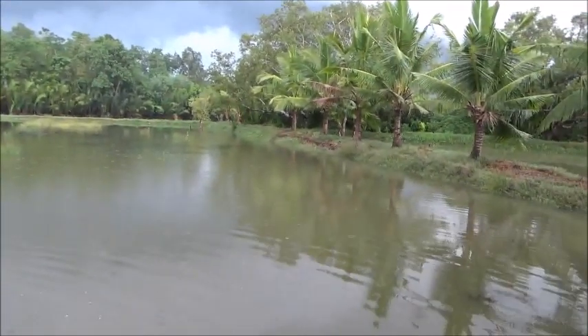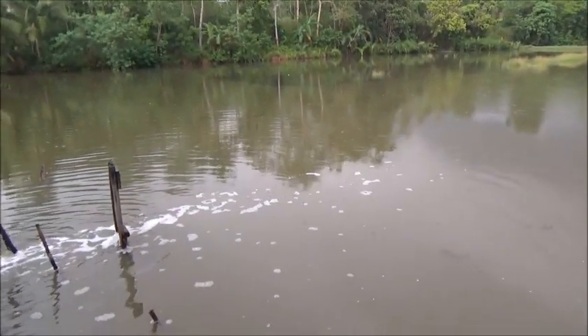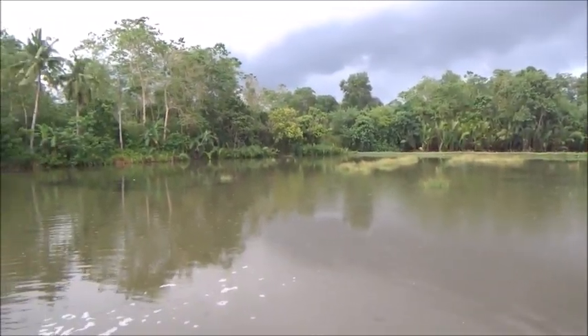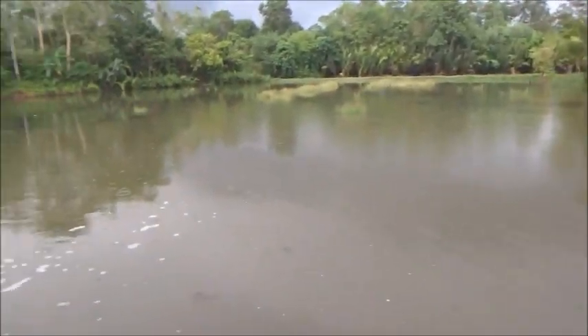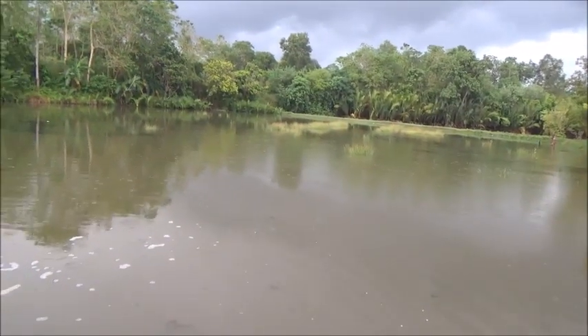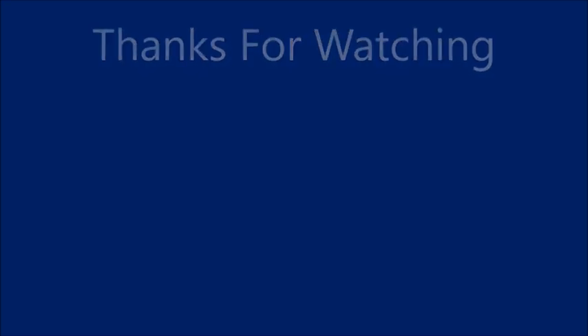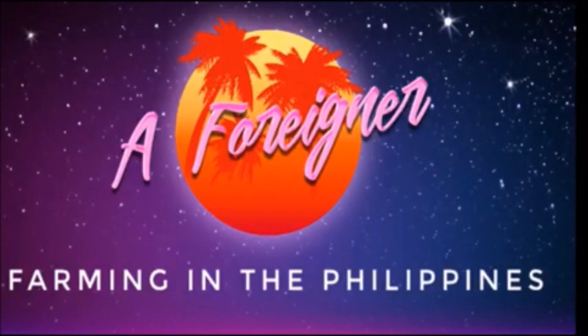So everything looks good, except for that muddy water. I think it's time to head out of here — that thunder is getting closer and louder, so we're done here. We'll be back in two or three days to check on things. Thank you everyone, please like, comment, share and subscribe. We'll see you next time. Bye.